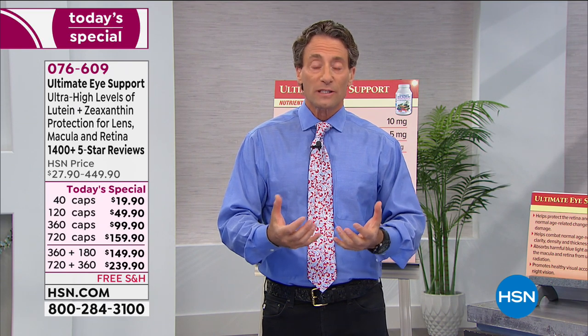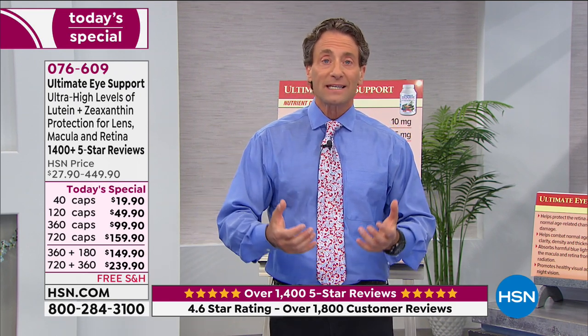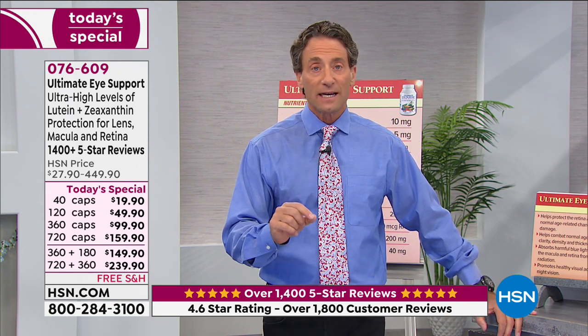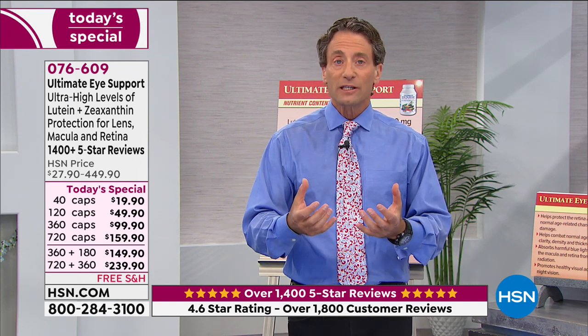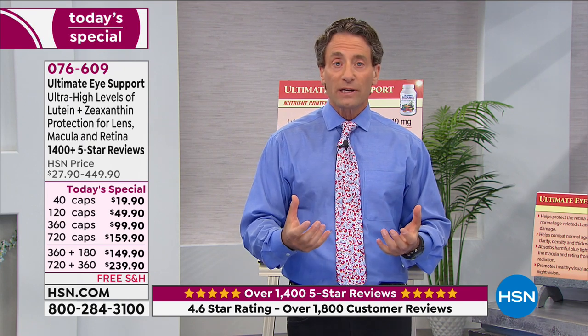Blue light also interferes with normal sleep. The last thing you want to be doing is looking at an electronic device before bed. When we talk about our vision, this product is basic foundational nutritional support — it's not a drug or medicine that works on your eyes. Lutein and zeaxanthin, when I first introduced them a couple of decades ago, we talked about the role they play in protecting our retina, the macula, the lens of our eyes from oxidative damage, UV radiation, blue light, and high energy radiation.